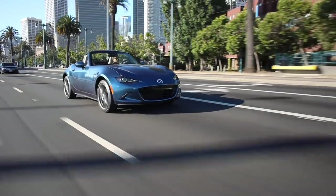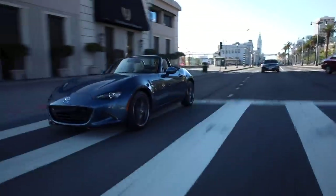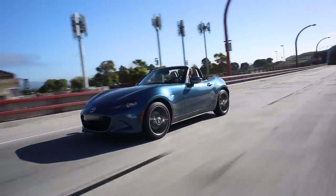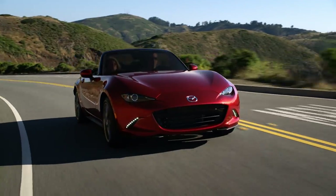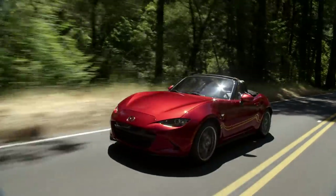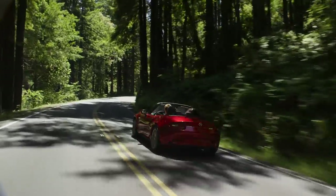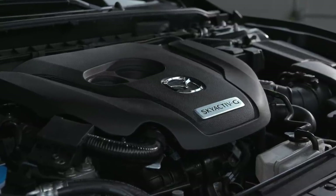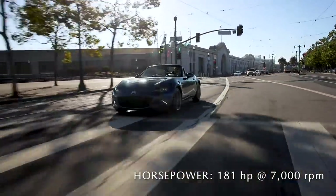All sports car enthusiasts dream of a car that feels like an extension of their own body — a feeling the Mazda MX-5 Miata delivers from the moment you engage the engine. You can choose between a 6-speed manual transmission with a short-throw shifter, or a 6-speed automatic with paddle shifters. Limited slip differential, front shock tower brace, and sport-tuned suspension with Bilstein dampers are also available with manual transmission. The Skyactiv-G 2.0 liter engine responds with an immediate surge of power, giving you 181 horsepower at the rear wheels at 7,000 RPM.